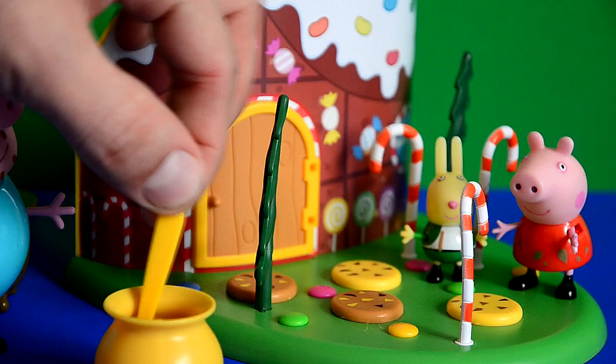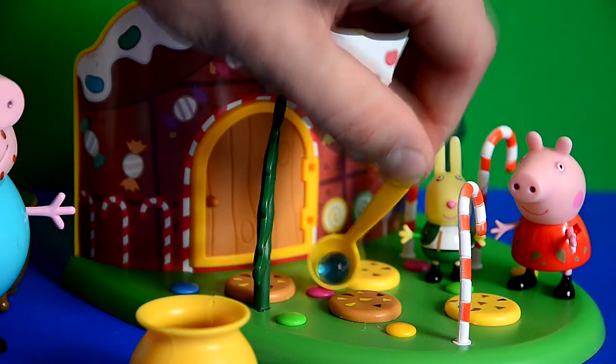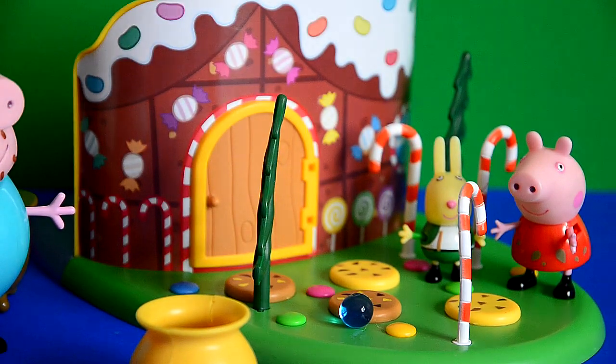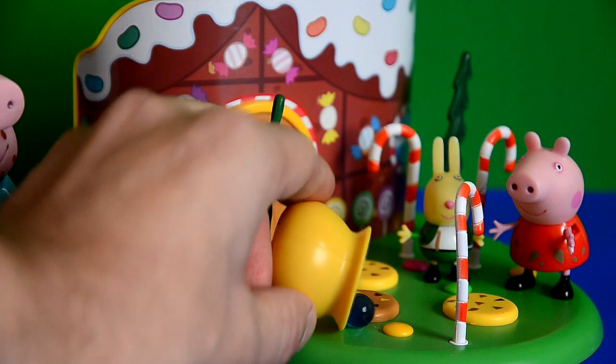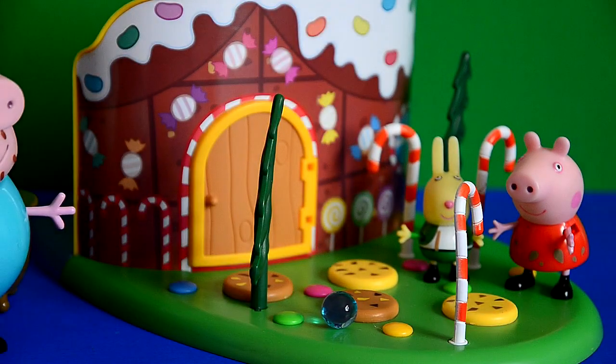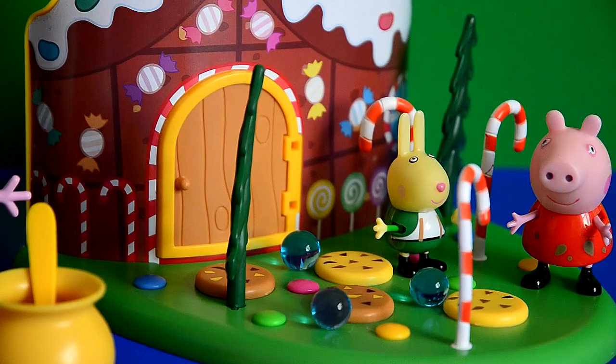Wow, it went straight back in the pot. But let's get it back out. Come on, let's tip them out and see how cool they look on the floor. So with a helping hand, we can place them on the floor. And Peppa, Richard, and Daddy Pig all really love the blue Orbeez balls.